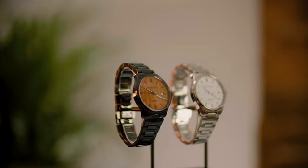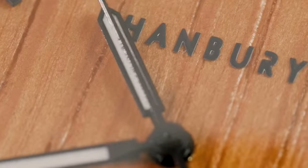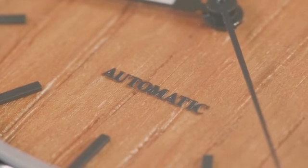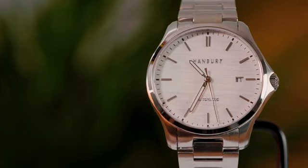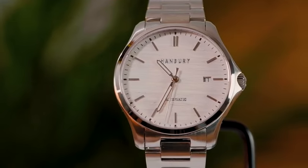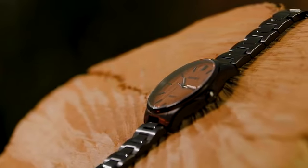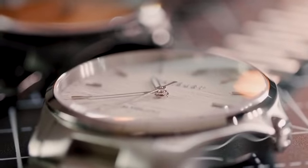I'm proud to introduce the automatic collection, available in both limited edition black and stainless steel, with the classic 40mm case made from strong 316L stainless steel. The glass is made from domed sapphire crystal which is scratch resistant with a double anti-reflective coating to protect and showcase the natural beauty of the dial.